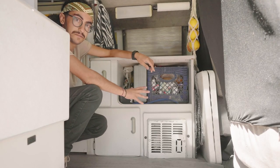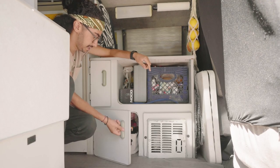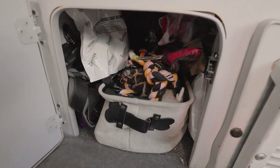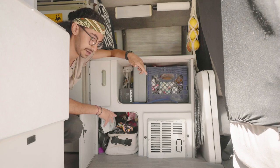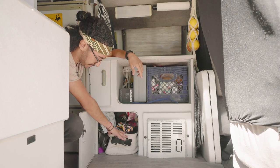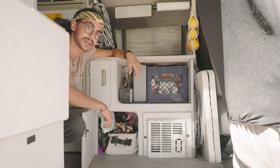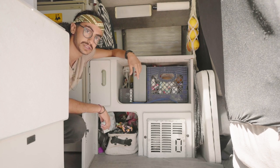Down below my food area we have Chance's extra storage. He's got way too many toys that he doesn't play with — he'd rather chase a stick or a rock — but those live here along with extra leashes, his little sweaters for wintertime, and his treats and medicine.